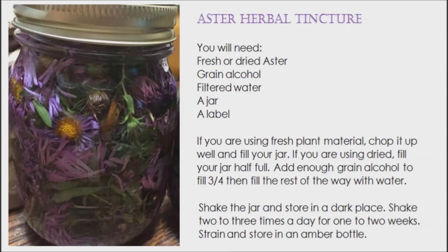A tincture of aster flowers and leaves works best for medicinal use. Please follow the instructions on your screen for this. Aster can be grown with success in most gardens, from hardiness zones 3 to 8.